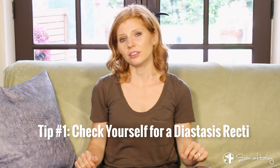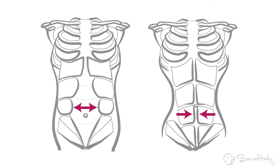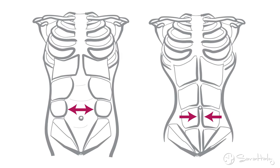The first thing I want you to check yourself for is a diastasis recti. This is the separation of the abdominals that can occur during pregnancy. The linea alba — the tissue that holds your rectus abdominis, that outermost layer of abdominals, together — stretches during your pregnancy. And if it stretches too much, your organs can start to push through. You want to avoid this turning into a hernia, but even if you don't have a hernia, it can cause you to look pregnant even when you're not.